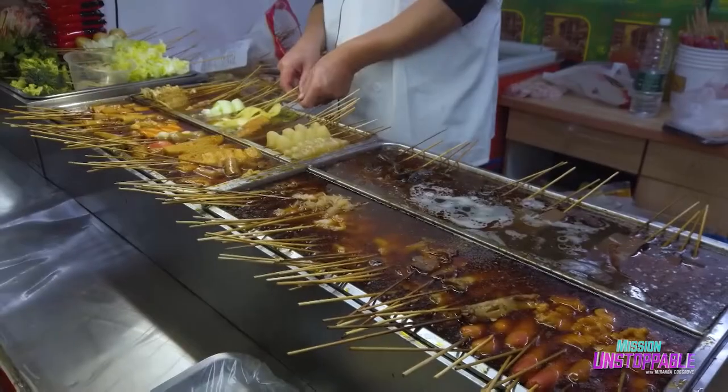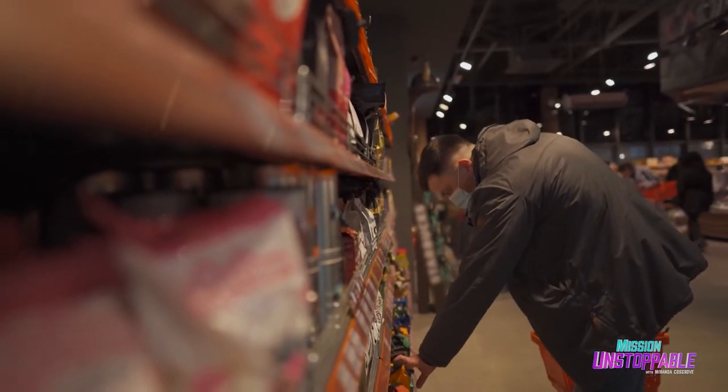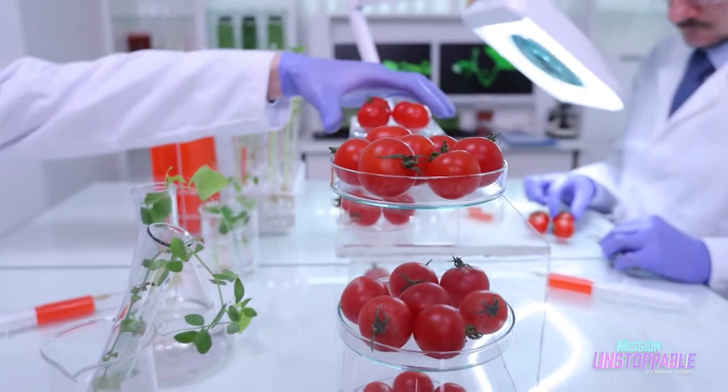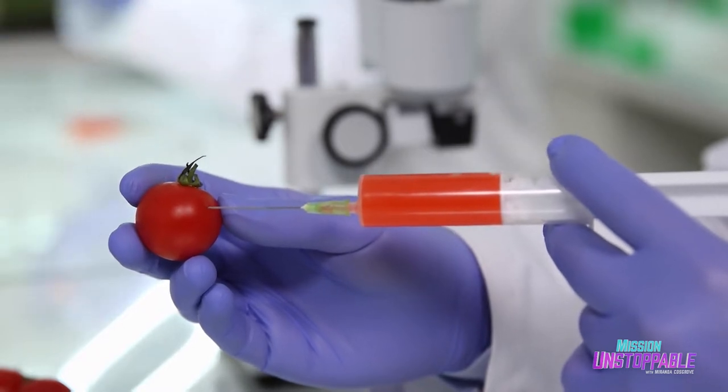During my middle school and high school years, a few major food safety crises happened in China, and food safety became a hot topic. That's how I got to know about food science as a career. I really love my job of being part of the group who are really feeding the world with the limited resources we have.